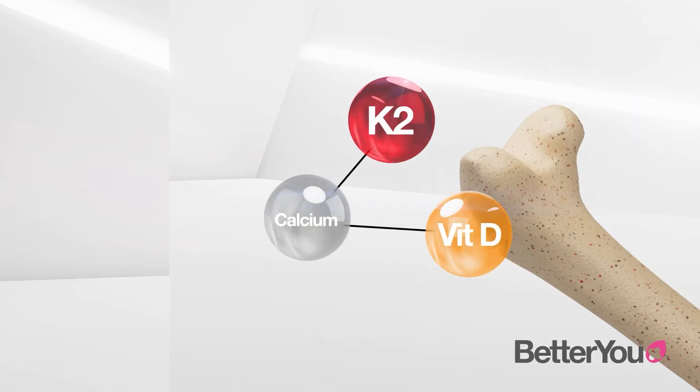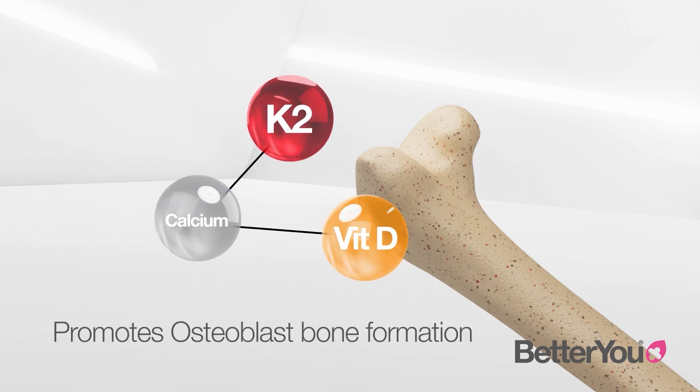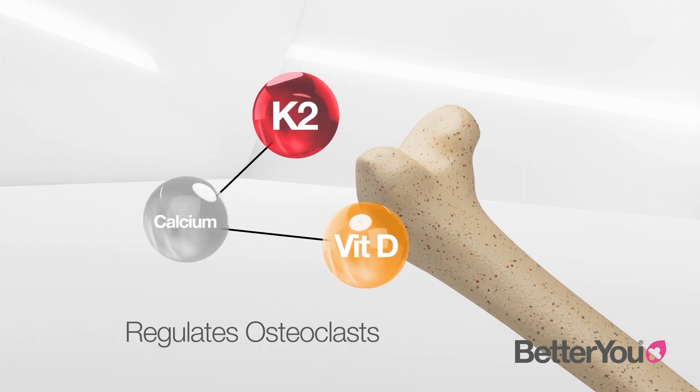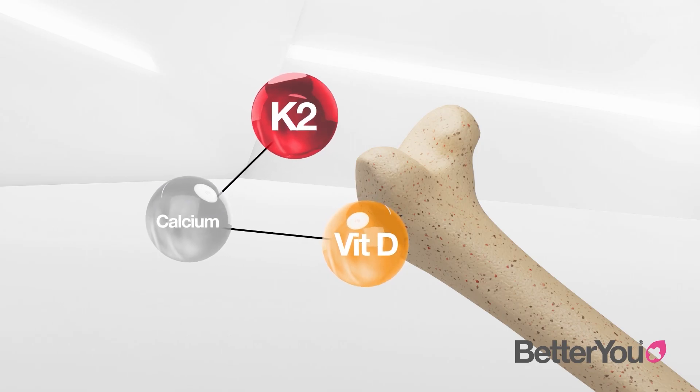Vitamin D3 boosts calcium absorption, acting as a project manager, promoting osteoblasts' bone formation and regulating osteoclasts so bone isn't broken down faster than it can be replaced.